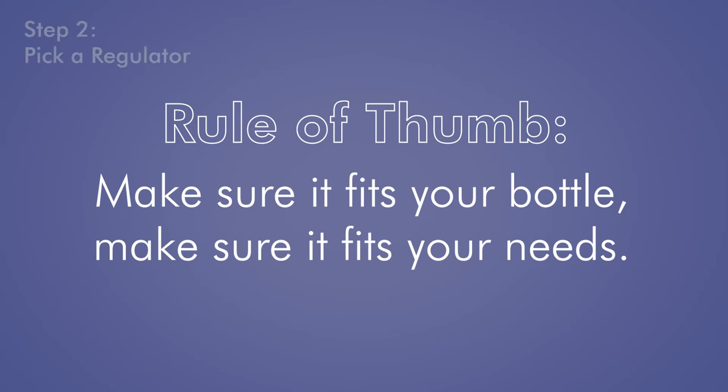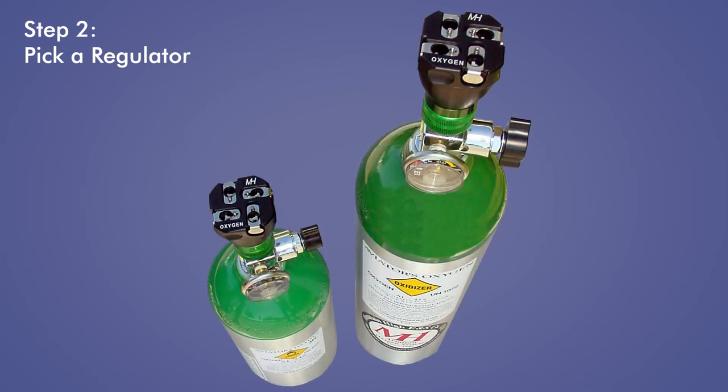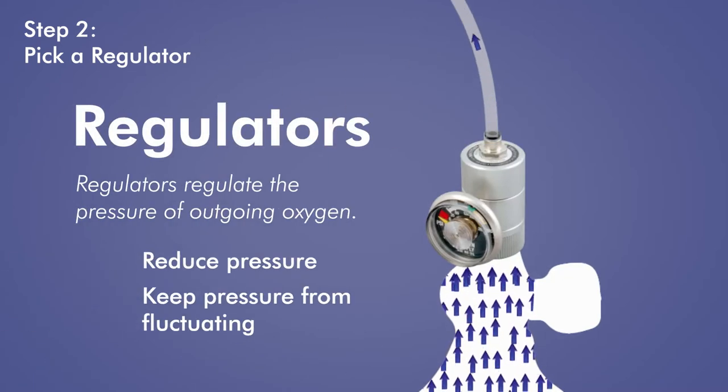The rule of thumb when it comes to pressure regulators: make sure it fits your bottle, and make sure it fits your needs. A pressure regulator typically sits on top of your cylinder, though there are exceptions. Regulators regulate the pressure of the outgoing oxygen from a cylinder, both reducing the pressure and keeping it from fluctuating. Having a controlled and constant pressure is critical in an oxygen system.